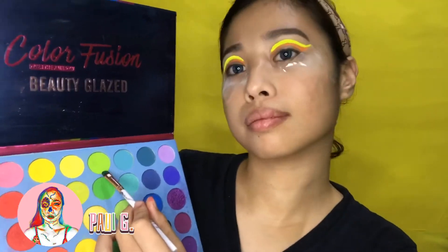Next I use the shade of orange in the Beauty Glaze palette. Now I use the powder neon orange.